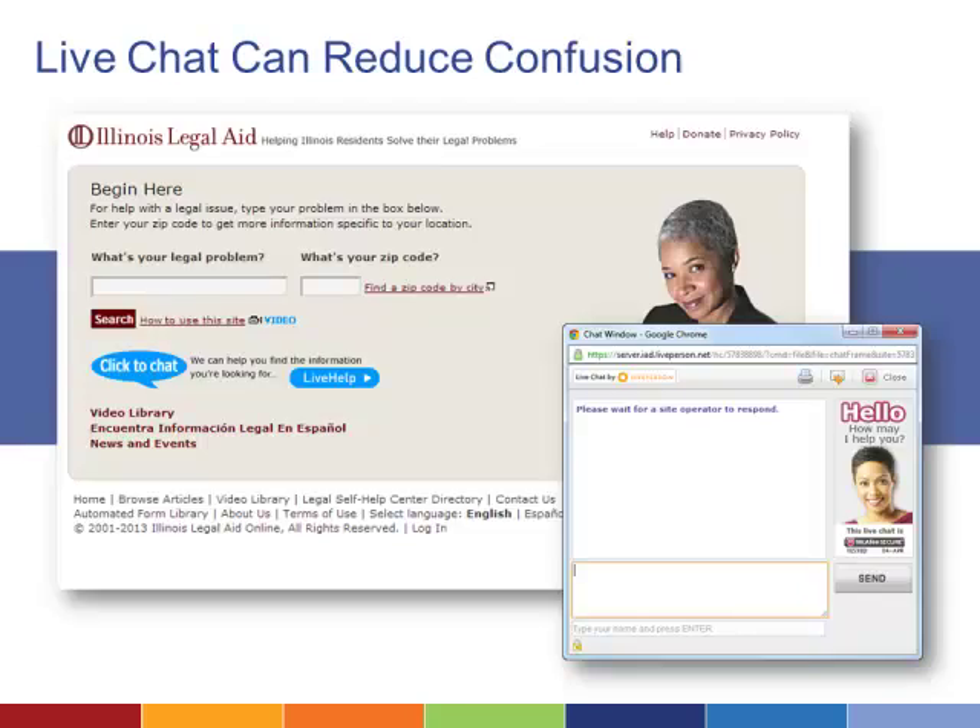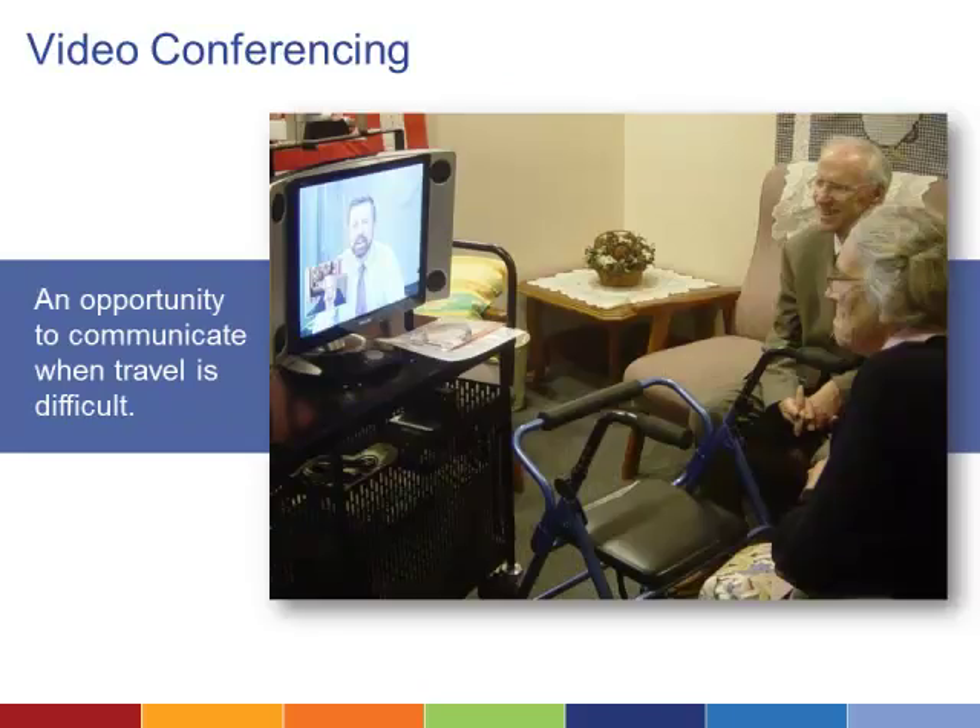Live chat is an easy way to add a human touch to self-service technologies such as online intake and expert systems. Users on your site can simply click and open up a dialog box where a staff member is ready to answer a question or provide support. Legal aid offices spread across the country often have a hard time communicating with each other and reaching clients in all parts of the state. Video conferencing can shrink those distances in ways that benefit both attorneys and clients.